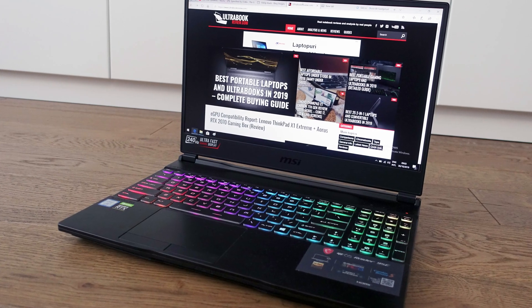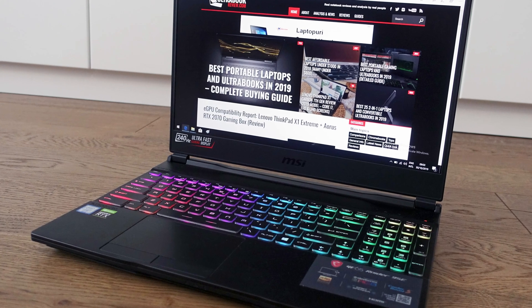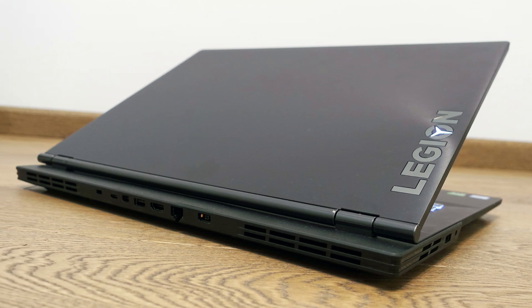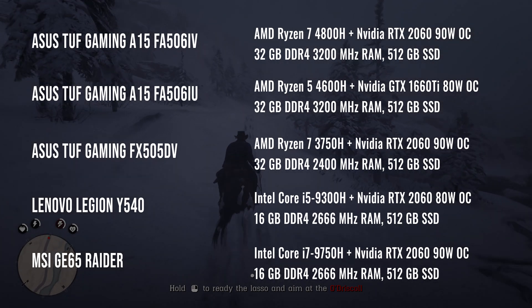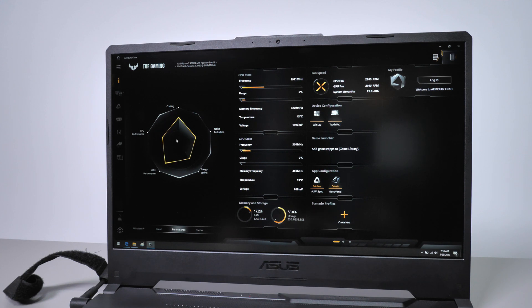The Intel Core i7 results are based on one of the better designs you can find out there in the 15-inch segment, the MSI Raider GE65, while the Core i5 has been reviewed on the mid-range Lenovo Legion Wi-Fi 40. All these laptops get dual-channel RAM, SSD storage and roughly similar Nvidia graphics, as you can see in this quick summary. You should keep in mind that all our tests are running on the highest performance profiles available for these laptops and we've also under-volted the Intel processors.